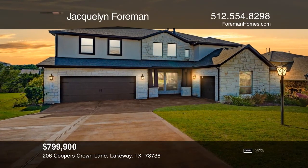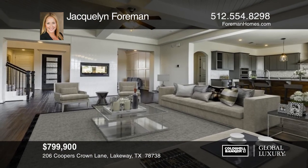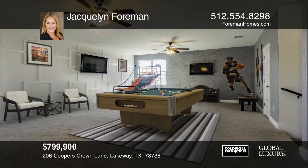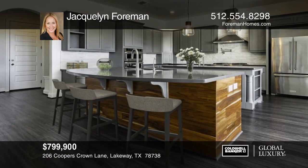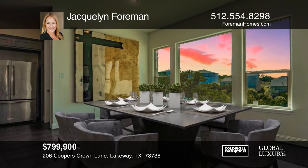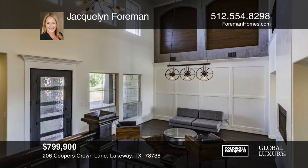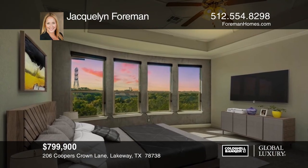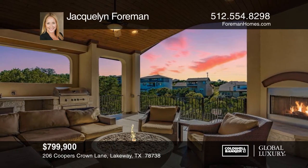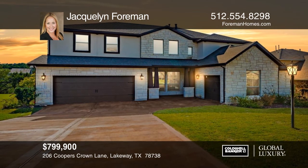This outstanding Scott Felder home backing to a preserve is located in the Lakeside Resort community of Rough Hollow, Lakeway, Texas. The home features a native Texas sandstone and stucco exterior with timeless interior architectural elements, including beam ceilings with painted wood accents, wall trim details, composite granite counters, and vinyl plank floors. The West Rim at Rough Hollow is ideally positioned for living convenience, only minutes from the marina. Jacqueline Foreman would love to give you a private tour.